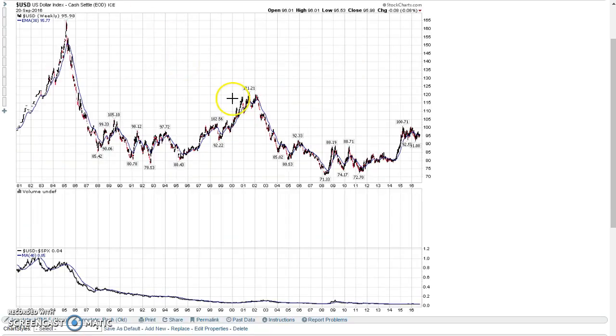Looking at a longer-term view of the U.S. dollar, the dollar has tended to go through alternating down and up cycles ever since the mid-1980s, and these cycles have occurred over a period of about seven or eight years. For example, when the U.S. dollar topped in 1985, over the next seven-year period until about 1992, the dollar was in a down cycle where it bottomed around 78.